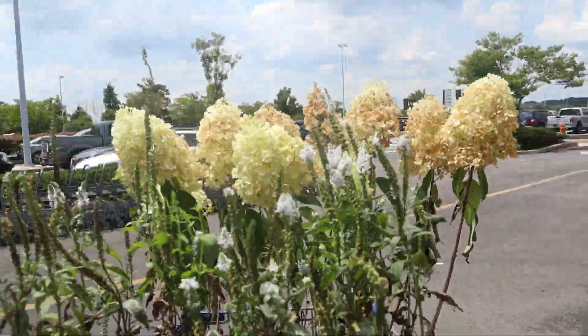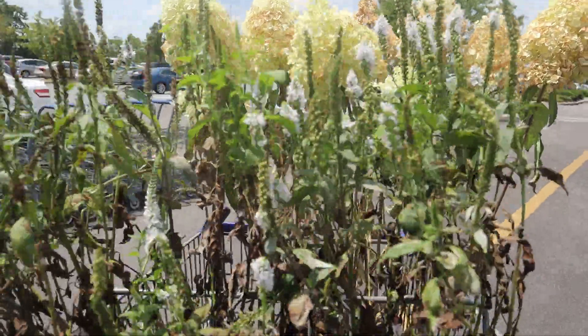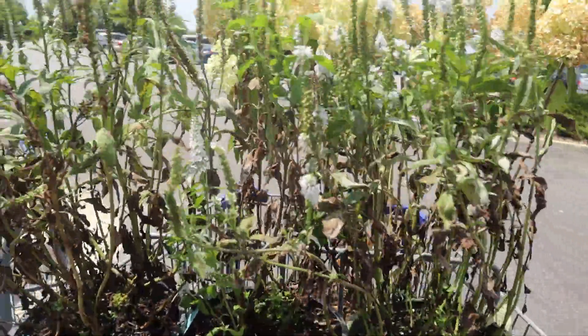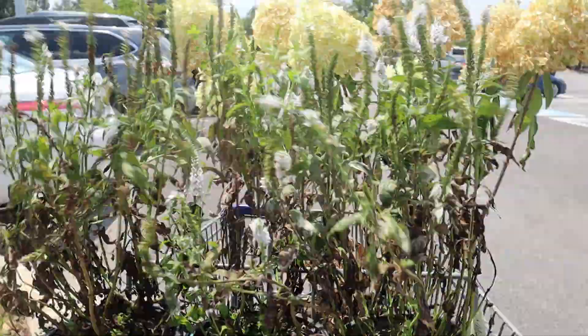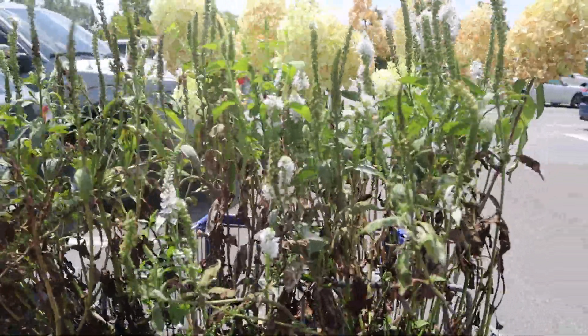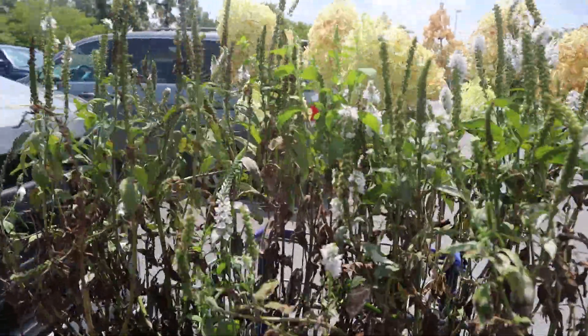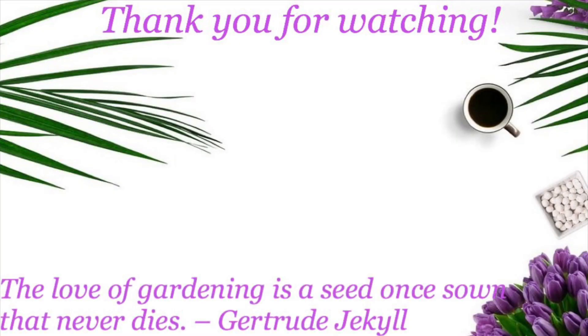Okay guys, as you can see I got the hydrangea. I didn't get much at this store today — I came out late — but I got the hydrangea. Now I'm just gonna take my butt home and water these plants in and get out of the sun because it is hot out here. So until next time I see you guys in another video — bye guys!